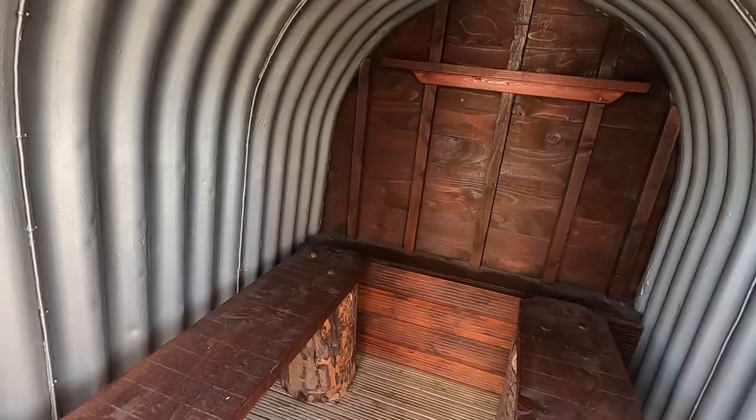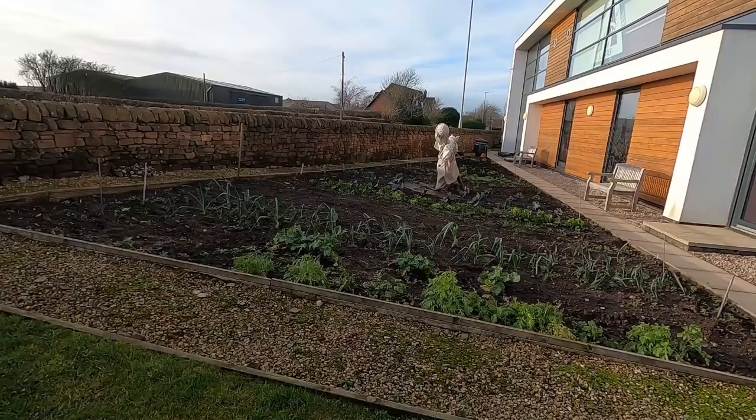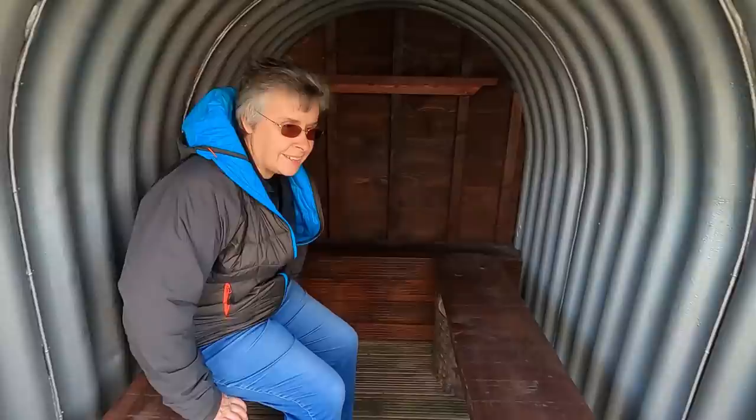Fancy sitting in there when there's an air raid on. We're obviously encouraged to dig for victory as well — they're still growing cabbages here. A lot of onions.